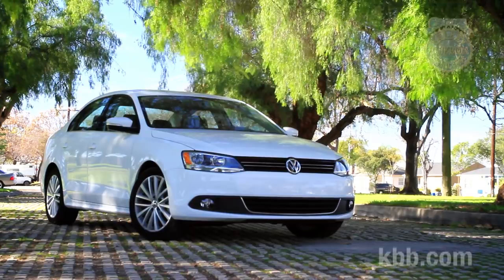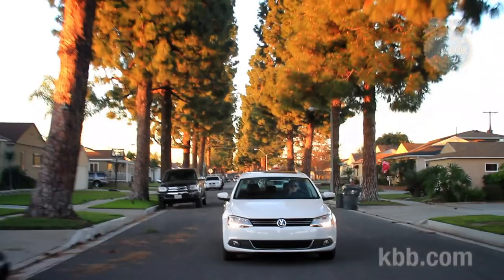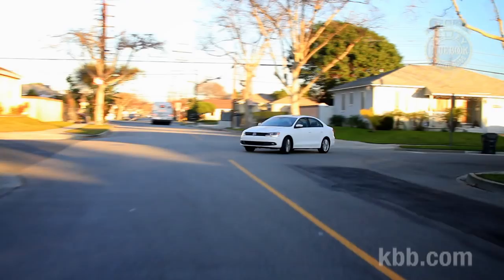It hauls around fine around town, and at full throttle it kind of sounds like a light cycle. Buyers looking for maximum efficiency might consider the Jetta TDI model with its 2.0-liter turbocharged diesel engine, returning 30 mpg in the city and 42 on the highway. The TDI produces 236 pound-feet of torque and delivers performance on par with the gas-powered 2.5-liter 5-cylinder.